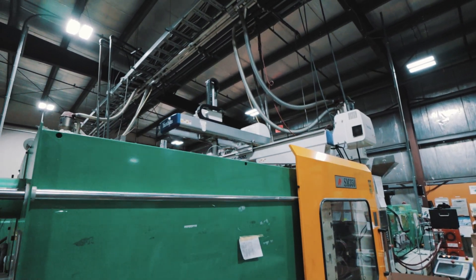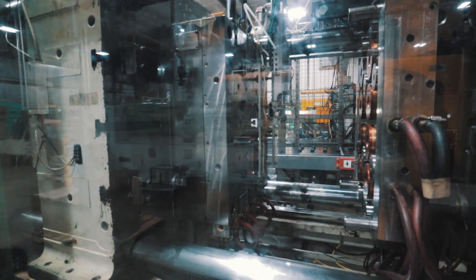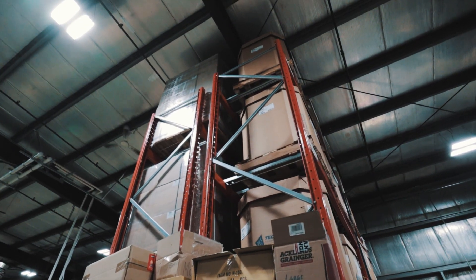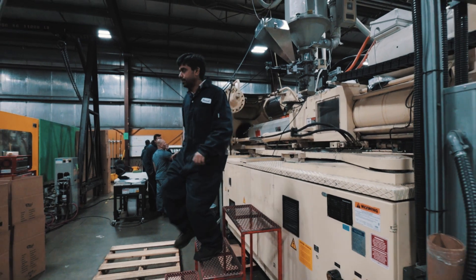Injection molding is the process of creating plastic products by forcing molten material into custom molds. It is the most efficient method to create detailed plastic products at a mass scale. Unfortunately, using waste stream materials adds an extra layer of complexity. This results in more and more new plastics filling up our oceans.